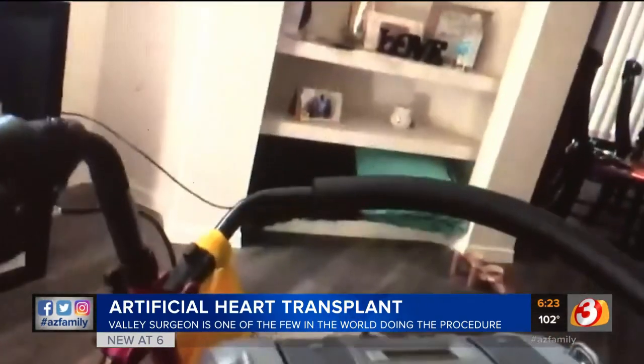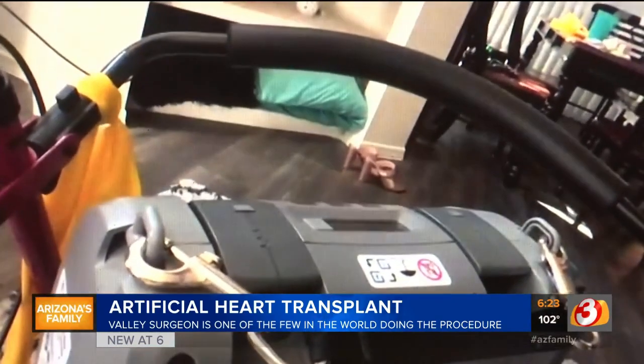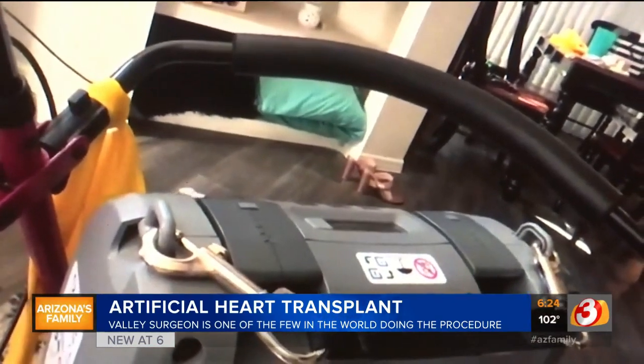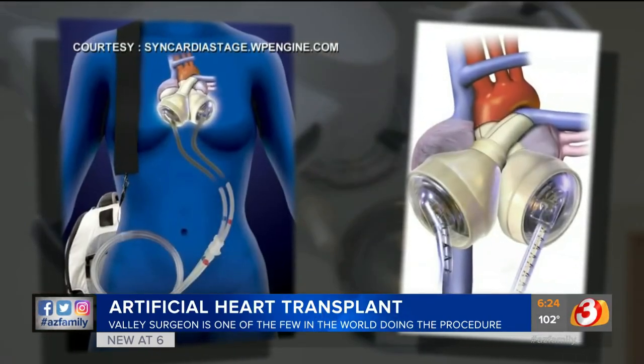That's a lovely sound to me. I love waking up and going to sleep to the beat of this. That's the sound of Stephanie Jones' heart — mostly made of plastic, it's keeping her alive.